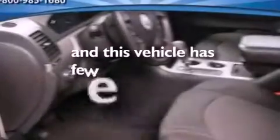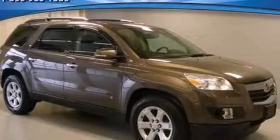This vehicle has fewer than 37,000 miles on the odometer. Stop by today and test drive this vehicle for yourself.